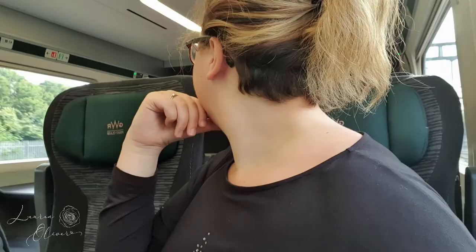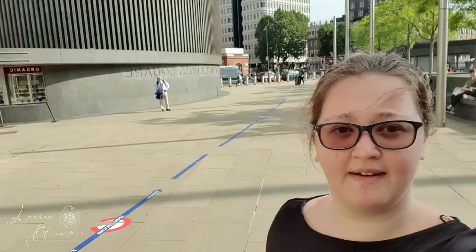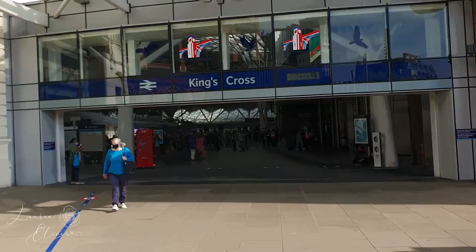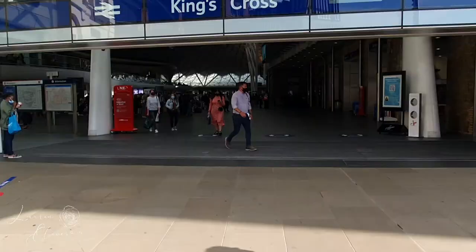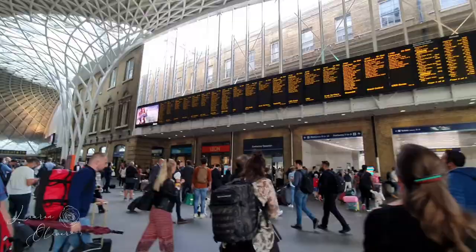I'm in first class and I feel very fancy! We're just about to arrive in London and then we're going to hop on the tube and head to St Pancras. We're pretty much alone in here — not too shabby. Nice little table, got some plugs down here as well. And of course the big question at the station — where's the McDonald's?